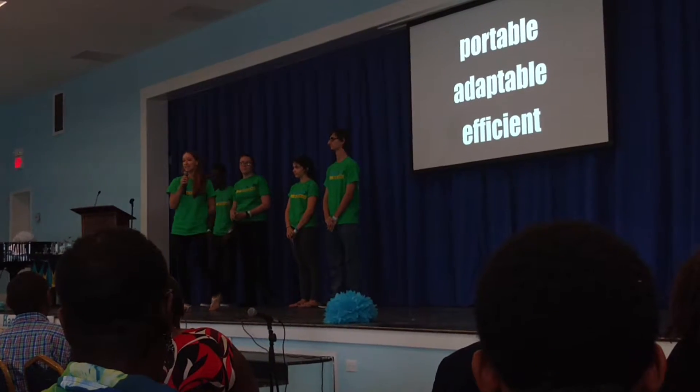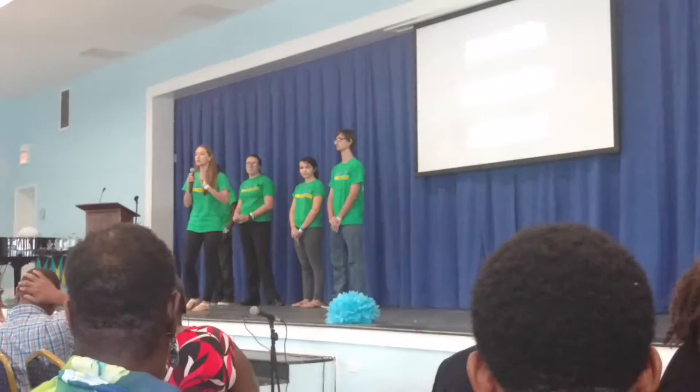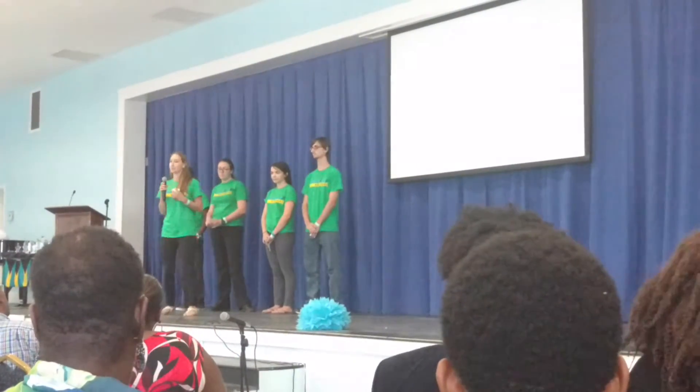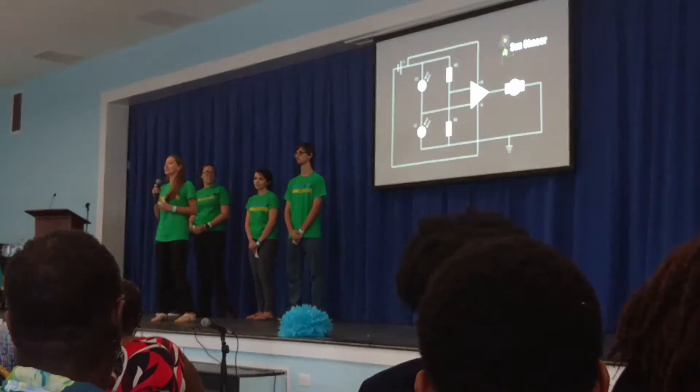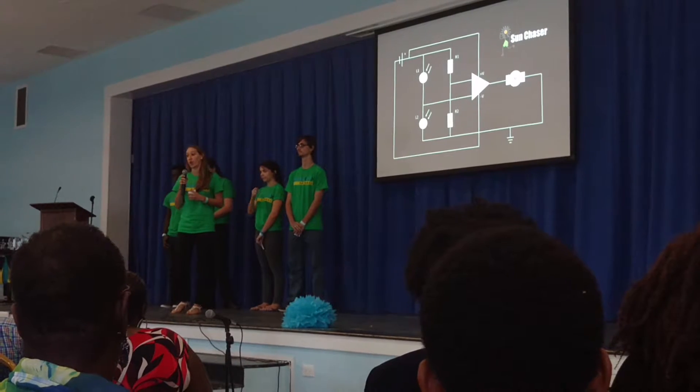So clearly, we need a solar solution that is portable, adaptable, and highly efficient. And a simple solution is possible. This simple solution comes in the form of two stand designs which track the sun using a circuit which we've called the Sun Chaser. As you can see, this is an incredibly simple circuit, and can easily be made in a school laboratory for minimal cost.